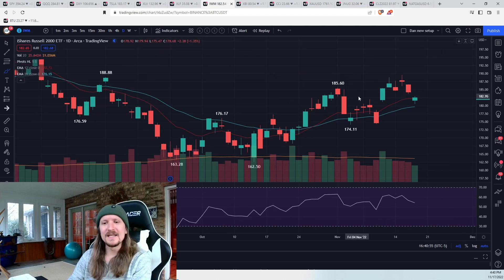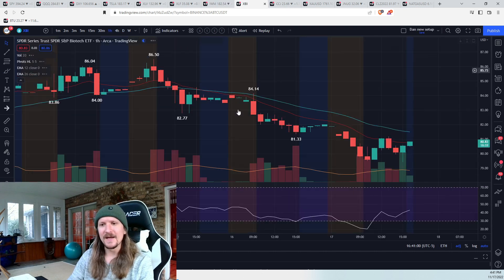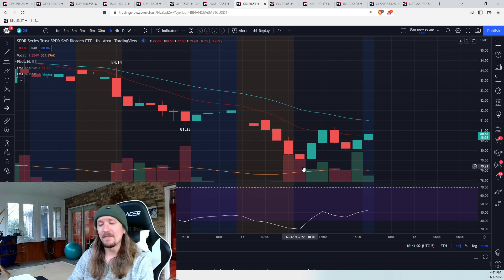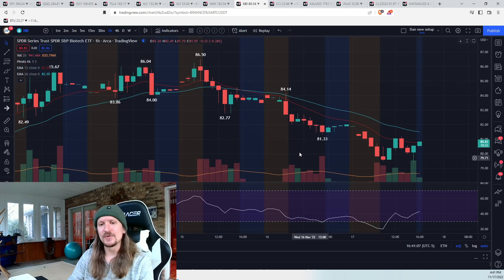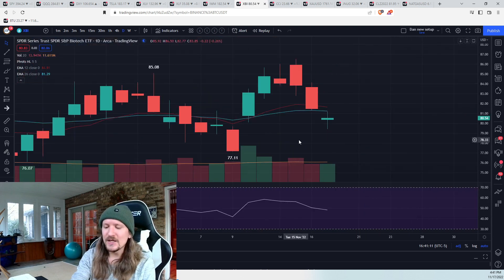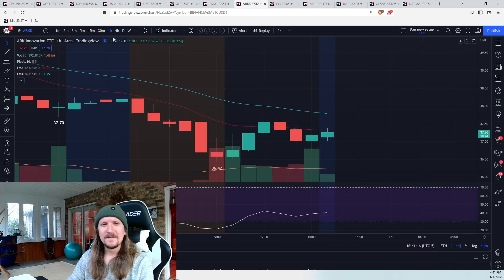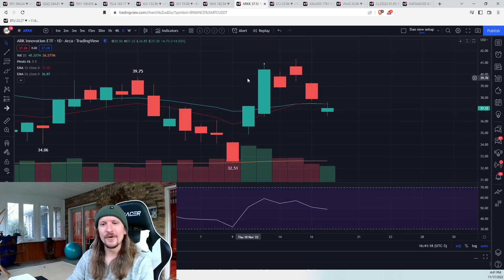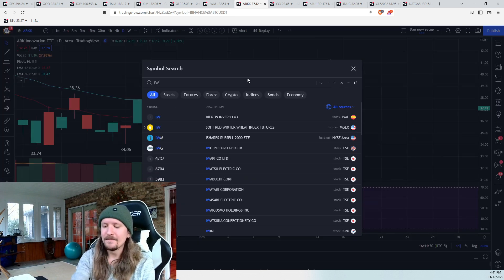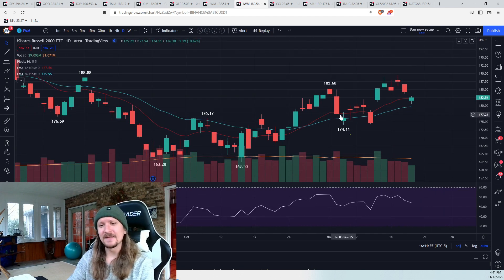IWM has pulled back more — it is definitely still one of the weaker names, and you're seeing it in growth. Look at the biotech sector on the hourly today — its bounce was much weaker. We hit a new low of the day into the close, so a weaker bounce didn't close up near the high of the day. You look at ARKK, same deal — didn't close near the high of the day. So growth names are a little bit weaker here, and IWM has more work to do to head back to that recent high.